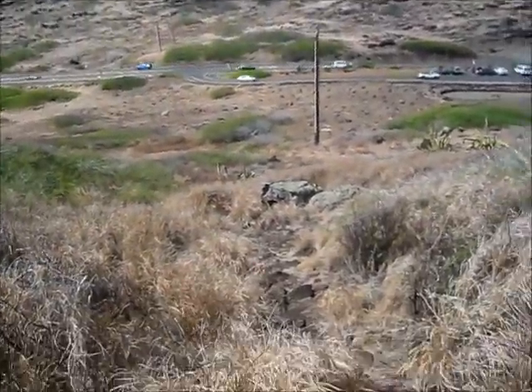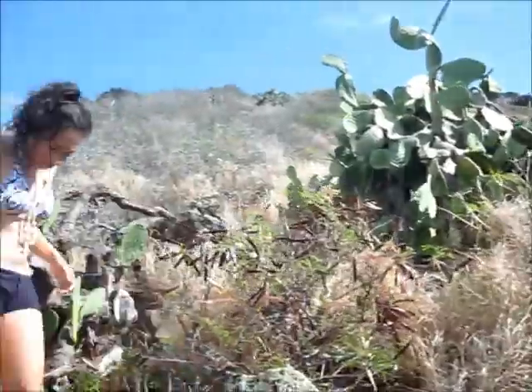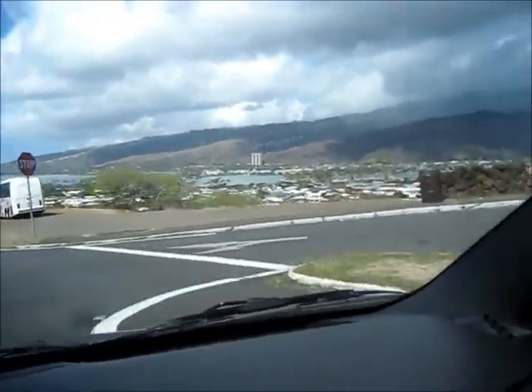So we followed a trail all the way up here, but we're not sure which way to go. I don't even know if this is a real trail or not. So we're driving around and going back to the hotel.